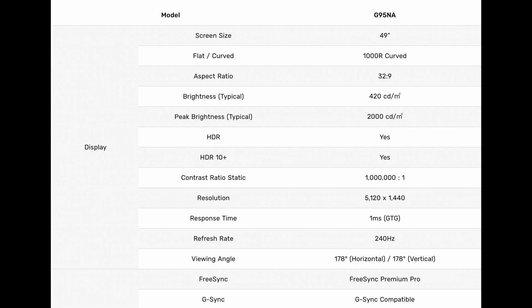Like the original G9 from last year, this has a 1000R curvature which is going to give you a really immersive gameplay experience. It also has Infinity Core lighting with the CoreSync technology, which is basically like bias lighting behind your monitor. You can change colors on it and there's also a way to sync it with your games, which is pretty cool.